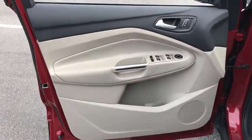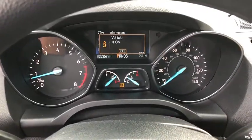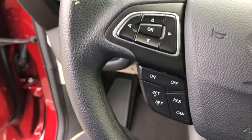Compass, power windows, rear window defroster, trip computer, heated front seats, electronic stability control, remote keyless entry, overhead console, tachometer, panic alarm, brake assist, power driver's seat.